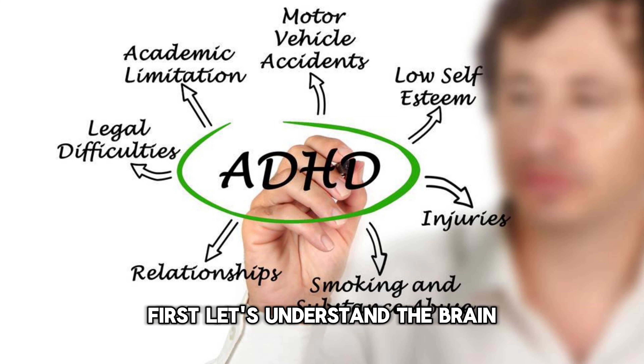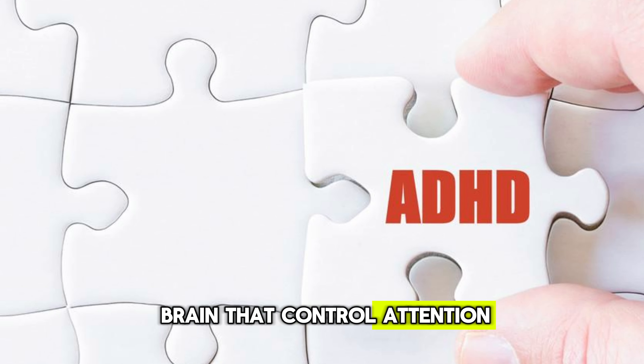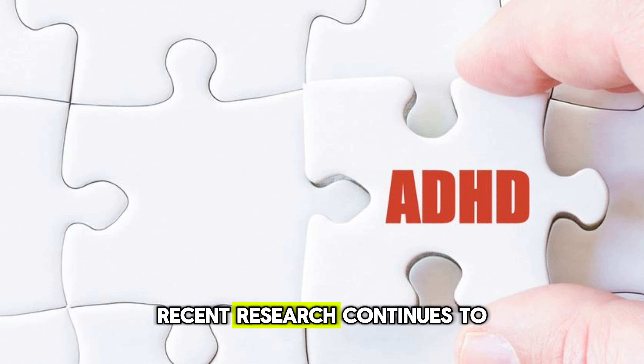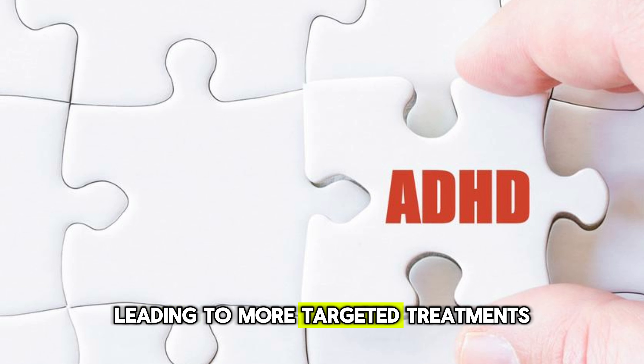First, let's understand the brain. ADHD affects various parts of the brain that control attention, impulsivity, and planning. Recent research continues to refine our understanding, leading to more targeted treatments.